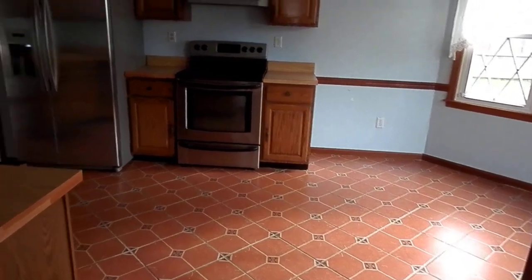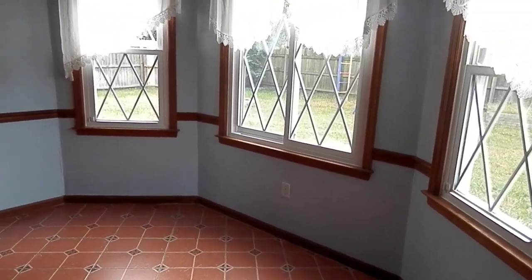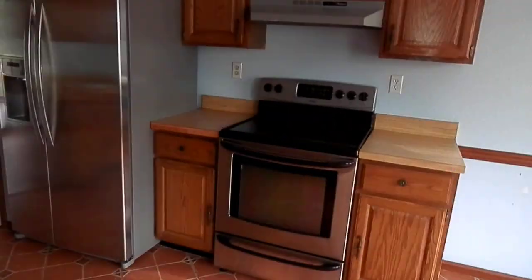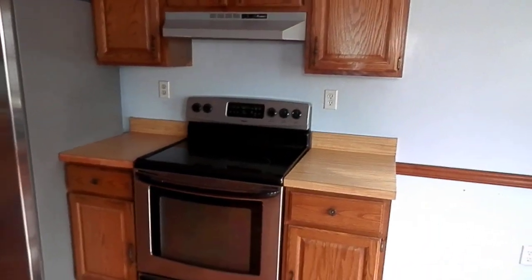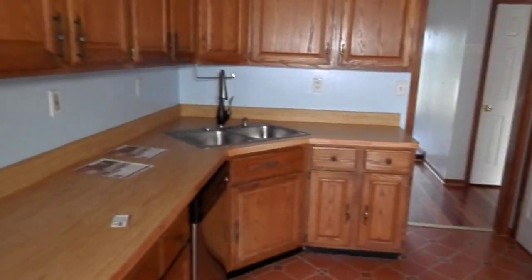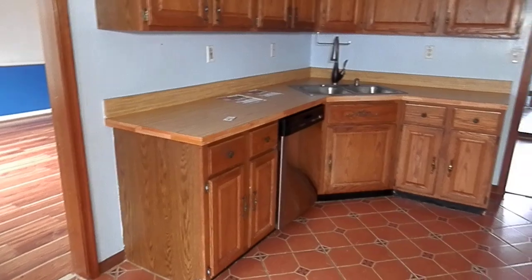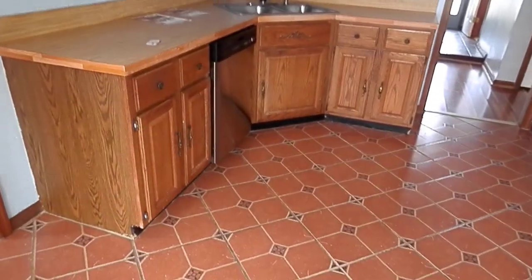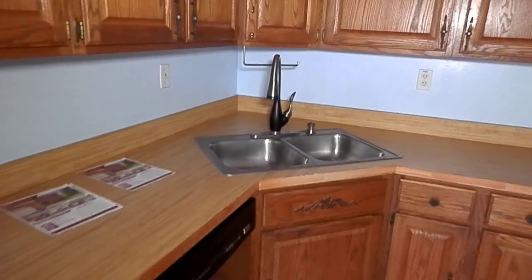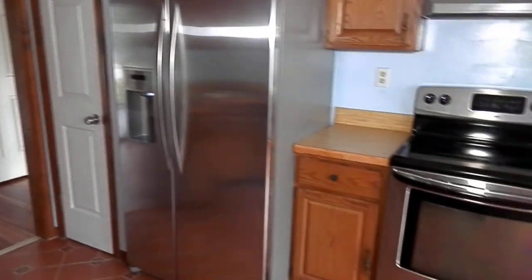Now as I turn the corner into the kitchen — the kitchen is an eat-in with a nice little bay area. And as I pan around the kitchen, very nice wood cabinets, very good condition. Countertops are a little bit dated, the butcher block type countertops. Dishwasher, updated sink, stainless steel refrigerator and stove.